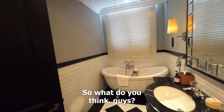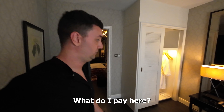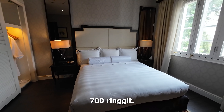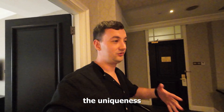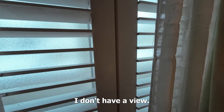So what do you think guys — is this room worth it? I pay almost $150, which is like 700 ringgit. But of course you pay for the whole atmosphere here, the uniqueness of this hotel being almost 100 years old. What's unfortunate is I don't have a view.